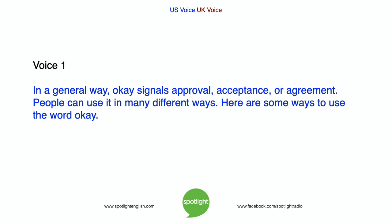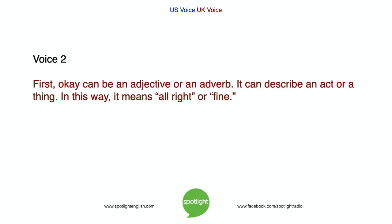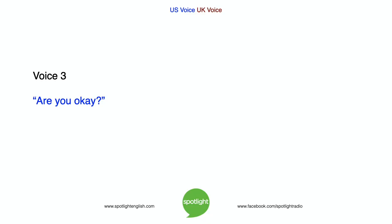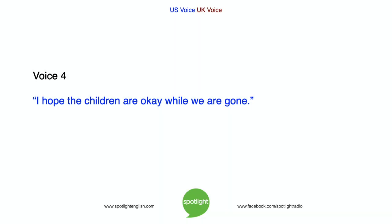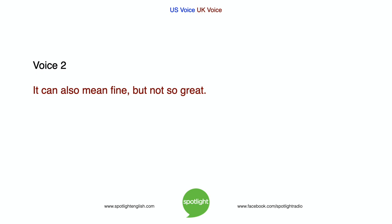Here are some ways to use the word OK. First, OK can be an adjective or an adverb. It can describe an act or a thing. In this way, it means all right or fine. Are you OK? I hope the children are OK while we are gone. It can also mean fine but not so great. Did you enjoy the dinner last night? It was OK.